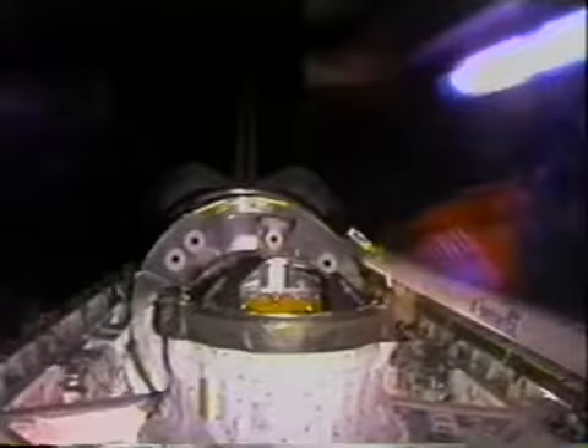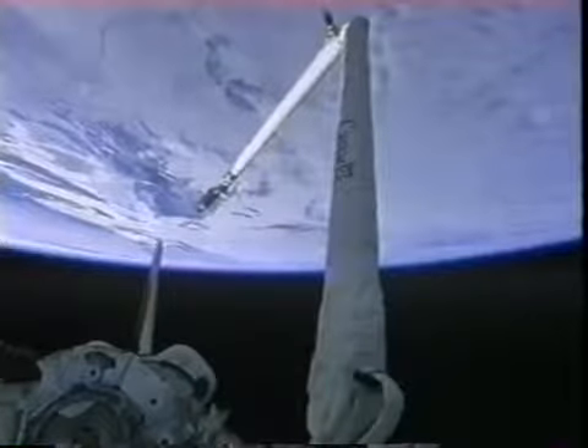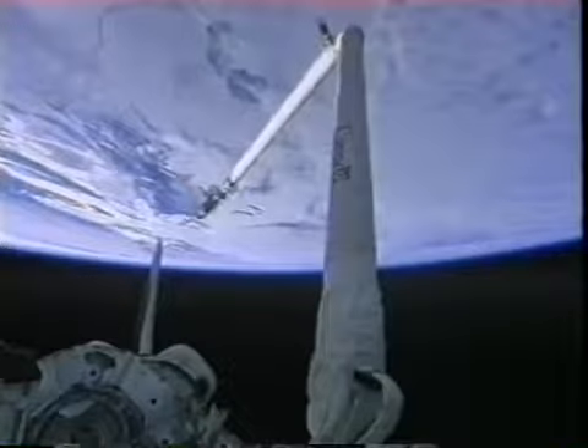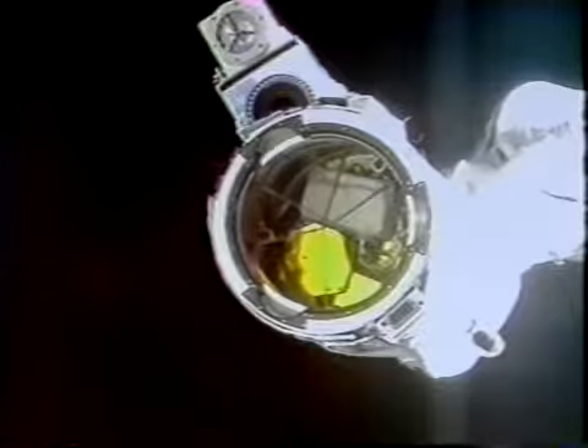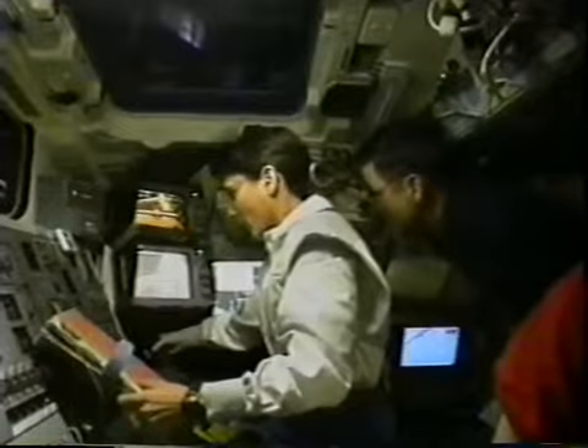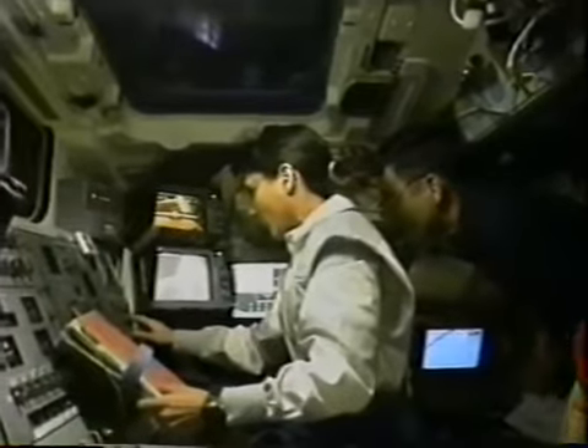Opening the doors gave us our first really nice view of Unity in the back of the payload bay. On the second day of the flight, we checked out the shuttle's robotic arm to make sure it was operating fully, and it worked just great — flying identically to the way our simulators fly. These are the snares closing, which is the manner in which we grappled Zarya, by closing those snares onto the grapple fixture mounted to Zarya.